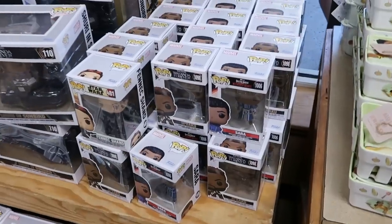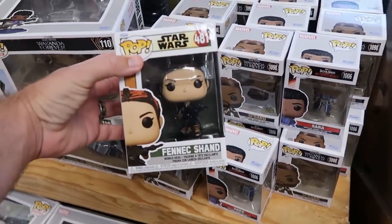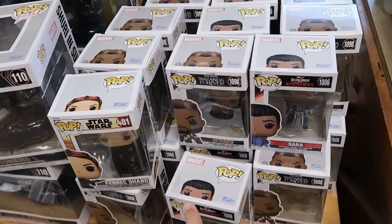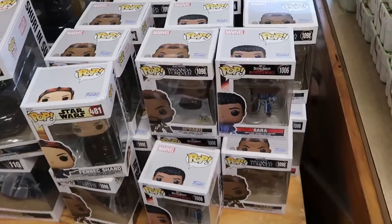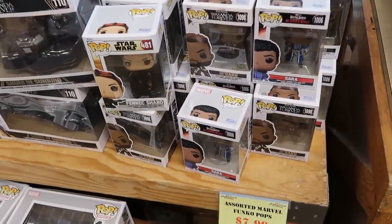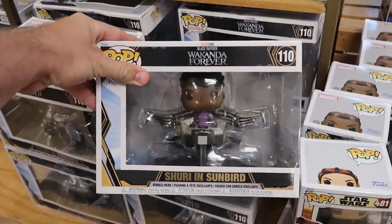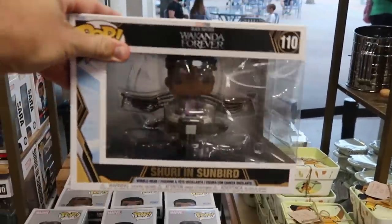The next section has a bunch of assorted Funko Pops. The freestanding smaller ones are only $7.99 a piece — they have Star Wars, Black Panther Wakanda Forever, and Doctor Strange in the Multiverse of Madness. That is a great deal for only $7.99. Over here they have the larger Black Panther Wakanda Forever ones that come in a little vehicle for only $19.99.